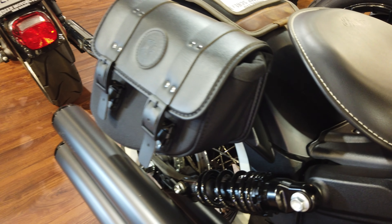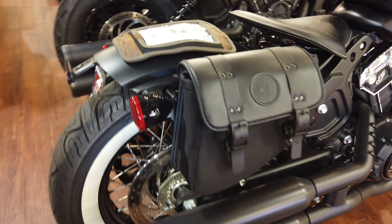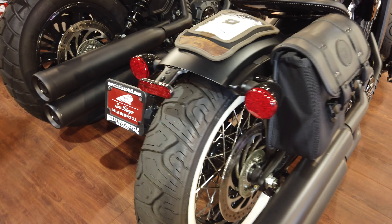This is a really great bag to have on it. You can pick that up at Accessories right here at Indian Motorcycle of San Diego. Check us out at indianofsd.com.